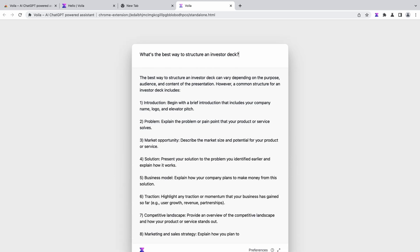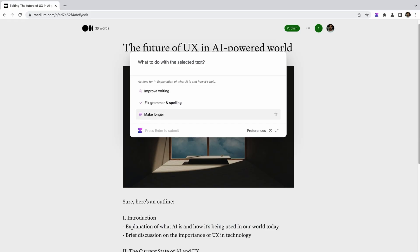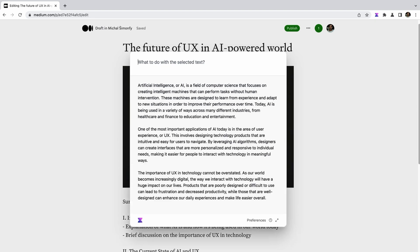From business proposals and investor decks to product requirement docs, Voila's got you covered. Write long-form posts in minutes by dropping in your title to generate an outline. You can ask Voila to take some text and write an entire post about it. You can even create Twitter threads — just tell Voila what you want to say and post it directly to your account.